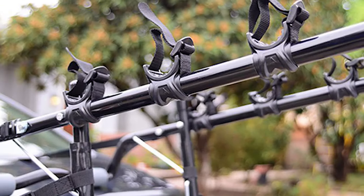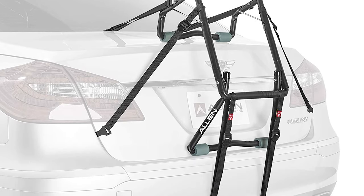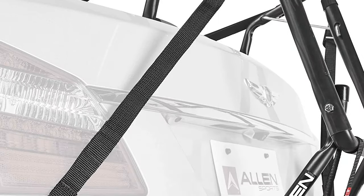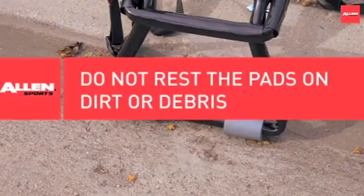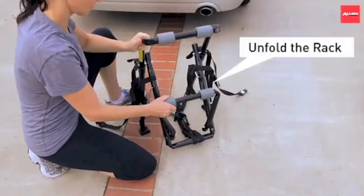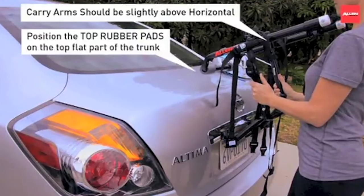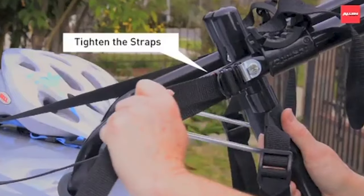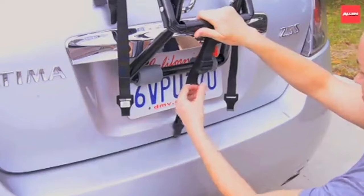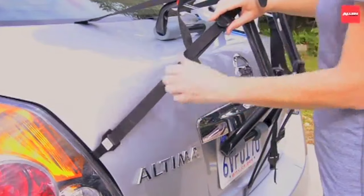Number two: Allen Sports Deluxe 4 Bike Trunk Mount Rack. Second on our list is the Allen Sports Deluxe 4 Bike Trunk Mount Rack. Like the best-rated less expensive car bike rack from Allen Sports, this bike rack mounts to a car's trunk, and many reviewers say it has withstood long trips and bumpy dirt roads, all with four bikes locked on. One customer says: I've driven 30 miles on freeways at 65 miles per hour and up winding mountain roads — no issues — and uses this rack to transport their heavier mountain bikes everywhere.